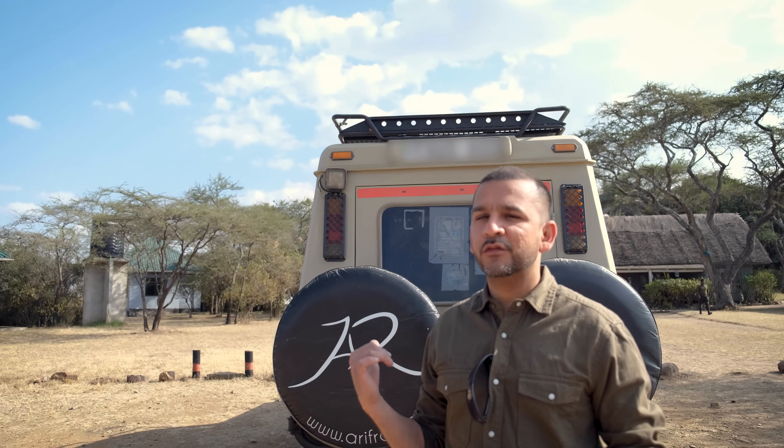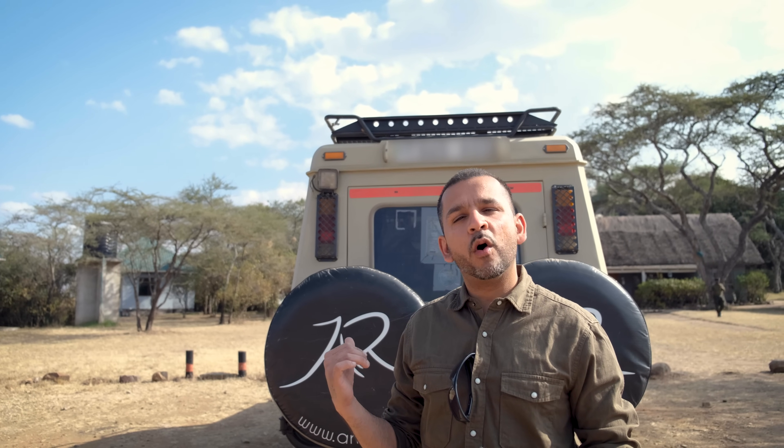As a wildlife photographer, the most important thing to me is my lens. However, in Africa, the second most important thing is my safari vehicle behind me. And I'm going to walk you through what we do differently. Check it out.